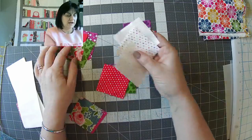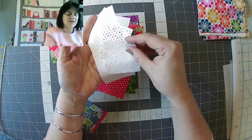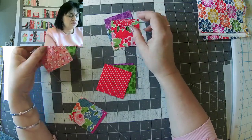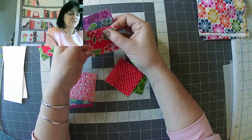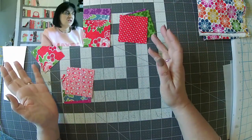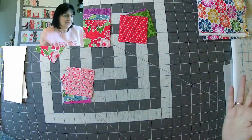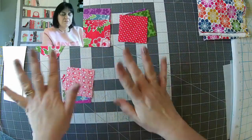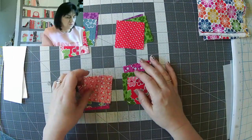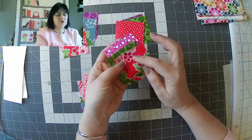I opened up my mini charm pack and I split them — I took three out that were nearest to the white background, because I'm not going to use those. They can go in my scrap bucket. I sorted them into thirteen piles of three, mixing up the colours to make sure there's a variety — I didn't want all the reds together. You could also cut two-and-a-half-inch squares out of scraps as well. We're going to chain piece these together.